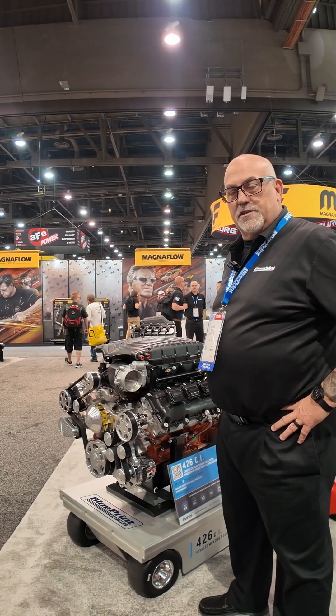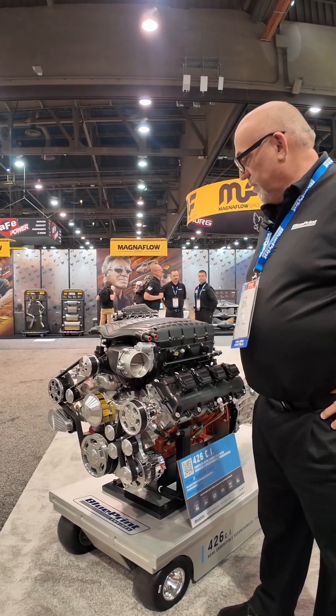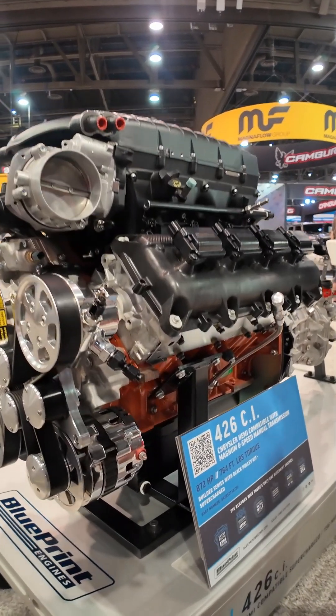Hey, this is Jason Bruce over at Blueprint Engines. We're at the 2024 SEMA show in the Blueprint booth. To continue our little discussion around the Gen 3 Hemis.